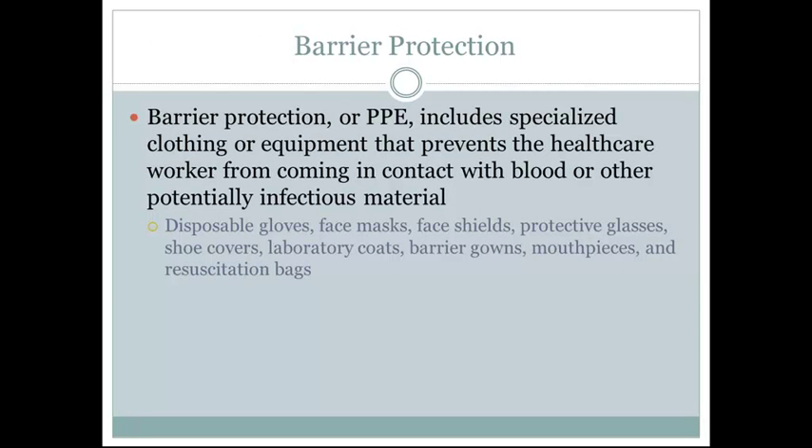Barrier protection, also known as PPE or personal protective equipment, includes specialized clothing or equipment that prevents the healthcare worker from coming into contact with blood or other potentially infectious material. This includes, but is not limited to: disposable gloves, face masks, face shields, protective glasses, shoe covers, laboratory coats, barrier gowns, mouthpieces, and resuscitation bags.